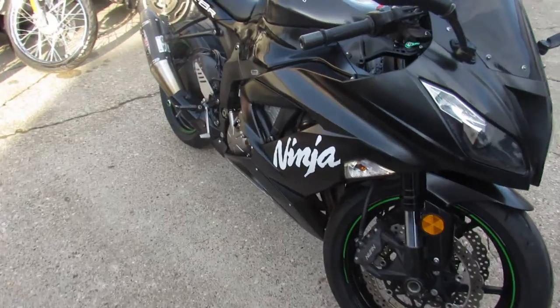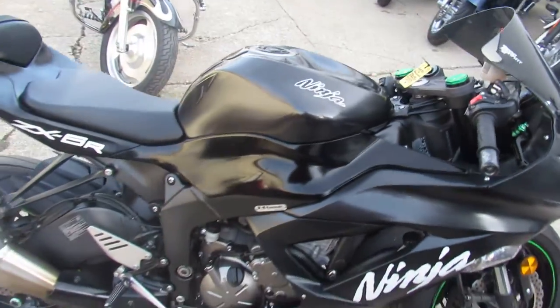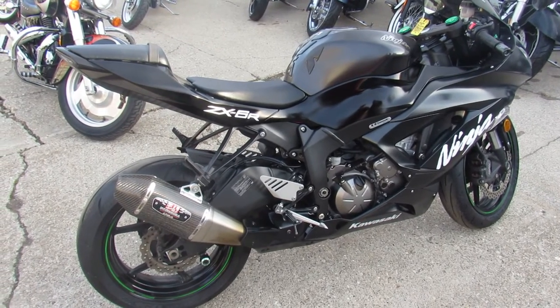Just been serviced at the dealership, been inspected. All the fluids have been changed, it's certified, and there's a warranty available. Good looking Ninja ZX6R, guys. Keep an eye on our website, YouTube channel, and Facebook. Call today, and you can ride today. ApprovalPowersports.com.